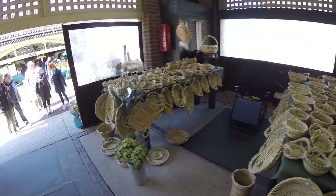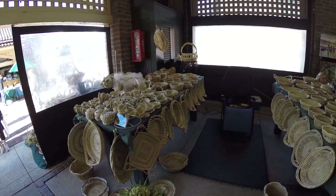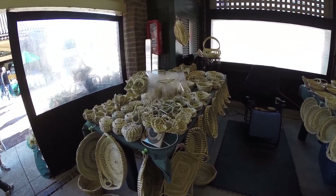Here we've got some homemade baskets. We've been watching the people make these — they're evidently taking a break right now, but it's kind of cool how they make them. I think they're made out of sweet grass, if I remember right.